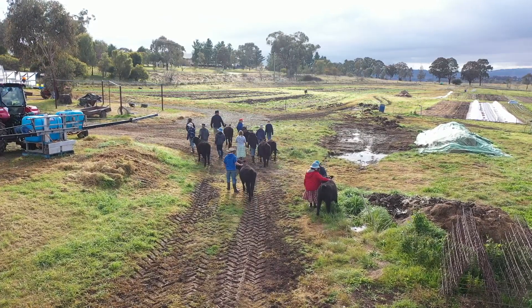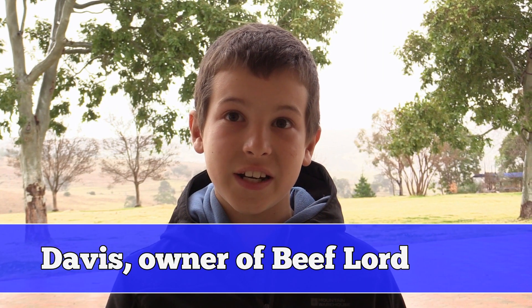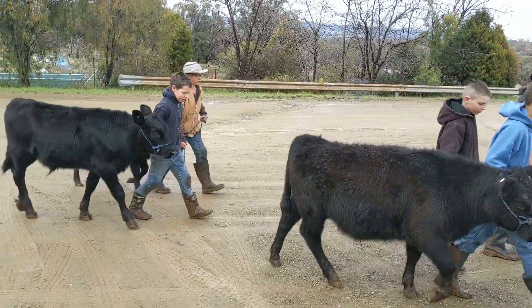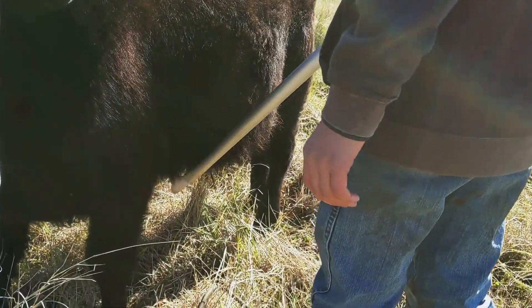When I started looking after my calf, he was probably about five days old. My name is Davis and I'm in year six. The name of my steer is the Beef Lord and he is quite chubby from eating all the grass and grain that we feed him. He's different because he's fatter and he's harder to catch on the halter, so we keep the halter on him the whole time.